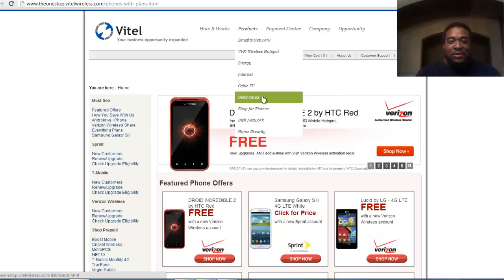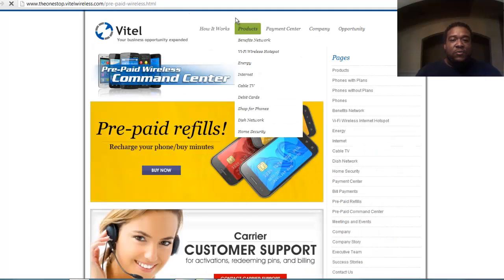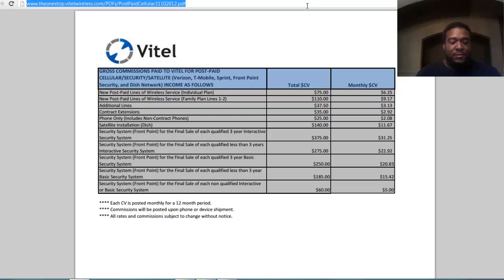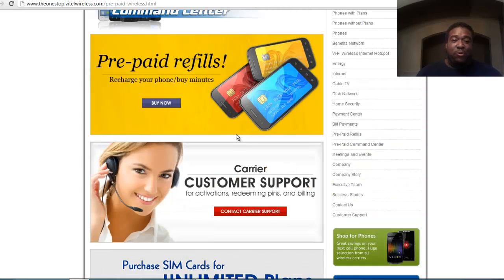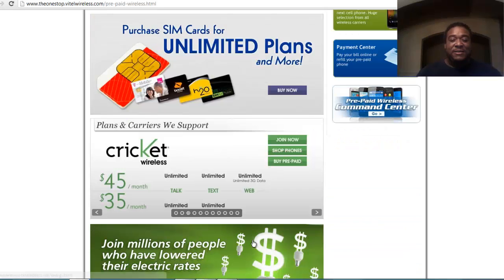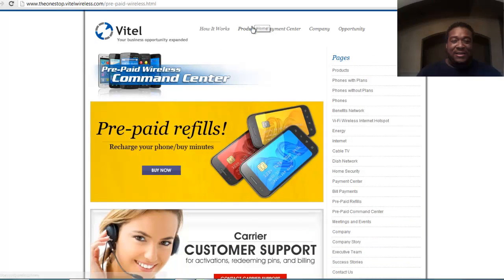A couple other things I want to cover. If they want to go to the prepaid command center, you can actually copy these links — Control C to copy, Control V to paste — and it takes your customers there. They can buy SIM cards and contact customer support. I recommend you be the customer support, because if they contact the company's support directly there's a possibility they may start buying from there instead.